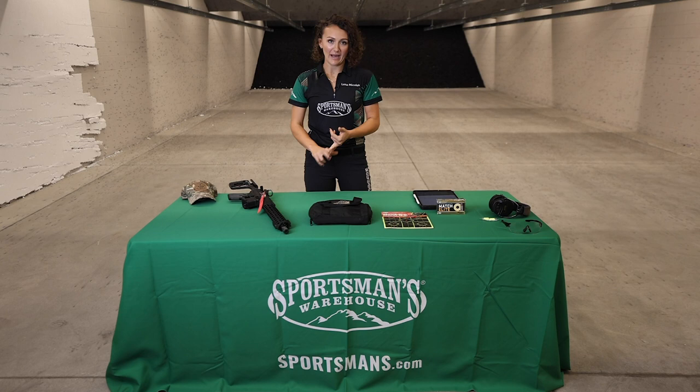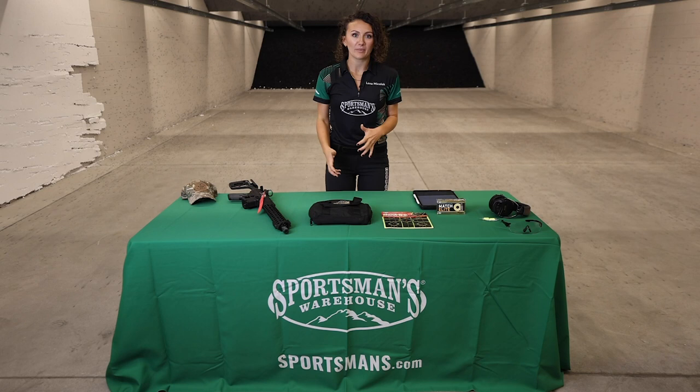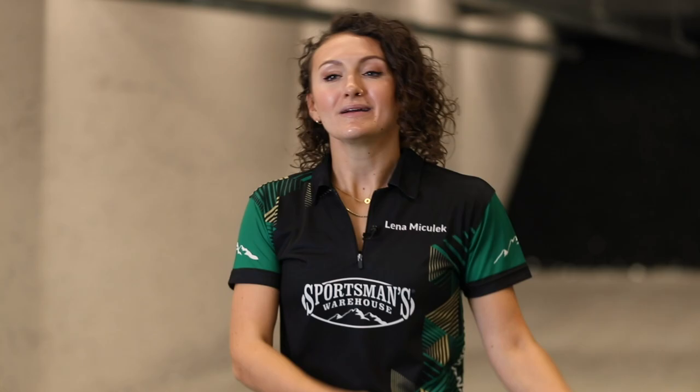I always like to view any firearms range, indoor or outdoor, as the gun gym. You wouldn't just show up at the gym and say 'I need to work out' — you'd have a specific plan, whether it's core, upper body, or lower body. Think of the gun range the same way: show up with your pistol and a goal to work on accuracy, speed, or drawing out of a holster. Showing up with that plan really builds your confidence and makes you a better shooter.